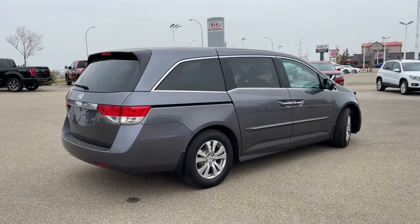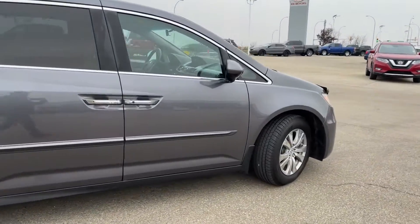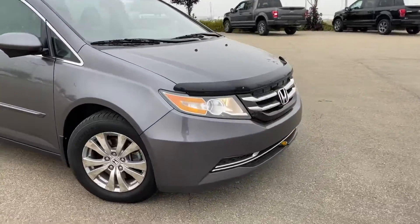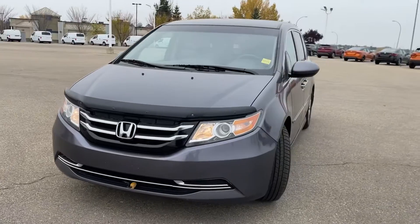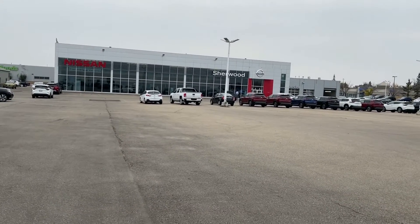Thank you so much Raj for watching my video on this beautiful 2016 Honda Odyssey. I hope you enjoyed it — please let me know what you think. You can always give me a call back at 780-449-5775. My name is Thomas over at Sherwood Nissan. Bye-bye.